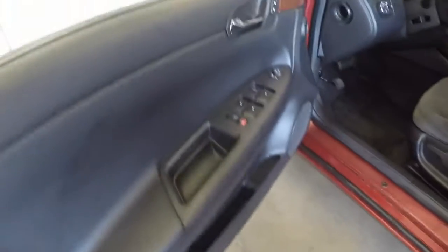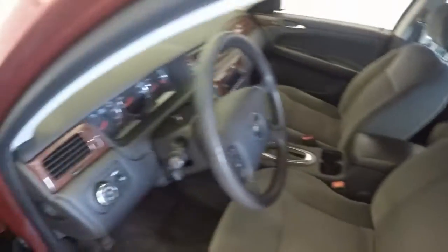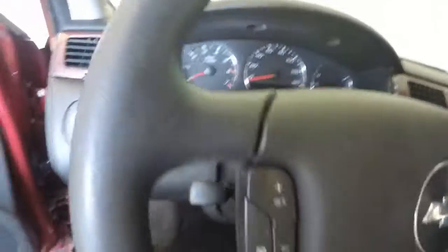Power options on the door, power seat, cruise control.